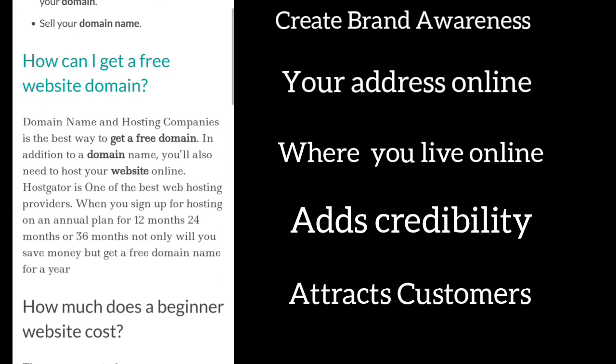How can I get a free website domain? A domain name and hosting company is the best way to get a free domain. In addition to a domain name, you'll also need to host your website online. HostGator is one of the best web hosting providers. When you sign up for hosting on an annual plan for 12, 24, or 36 months, not only will you save money but get a free domain name for a year.